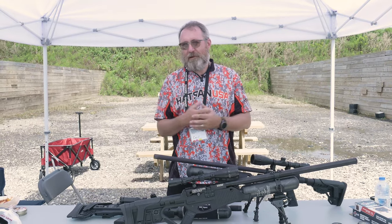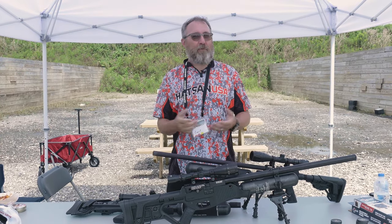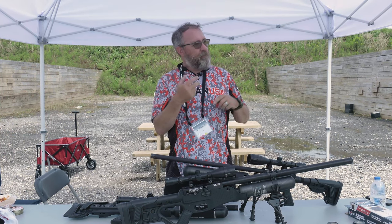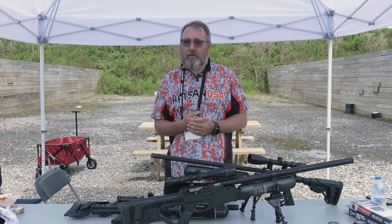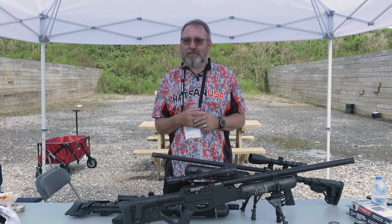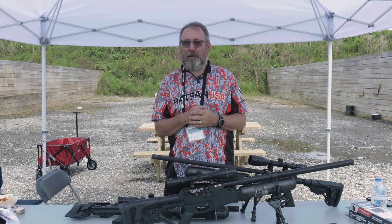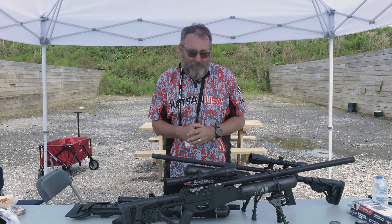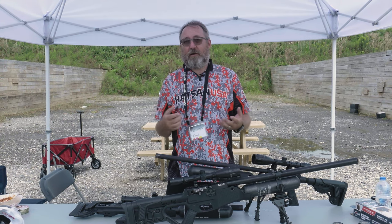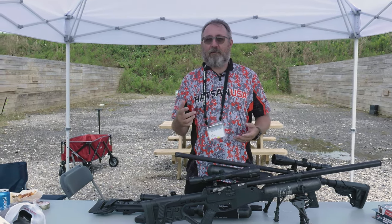But yeah, we're really excited to be here. I'm shooting the 100-yard bench rest — I'm shooting the gunslinger in the PCP category. They're letting us start with loaded magazines this year, so I may actually do okay this year, better than I did last time. And then, of course, the field target, which we love shooting — that's just a great event.